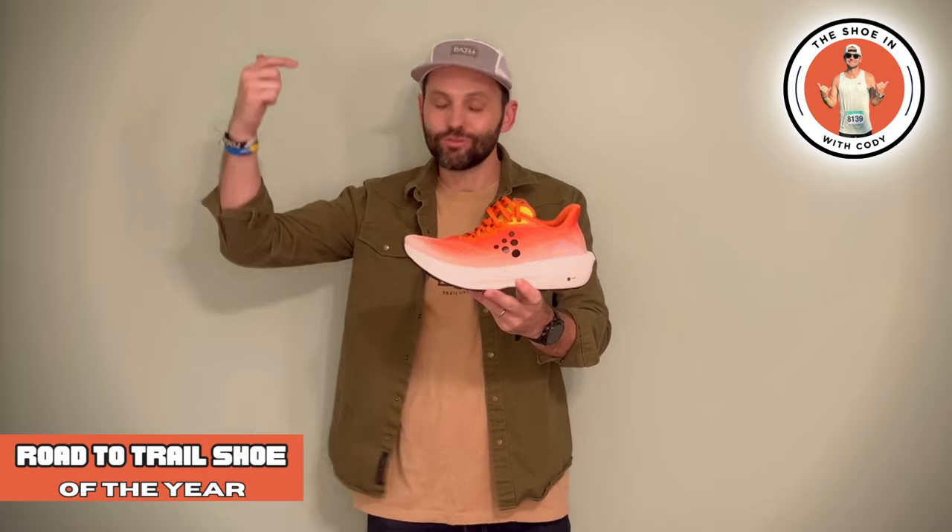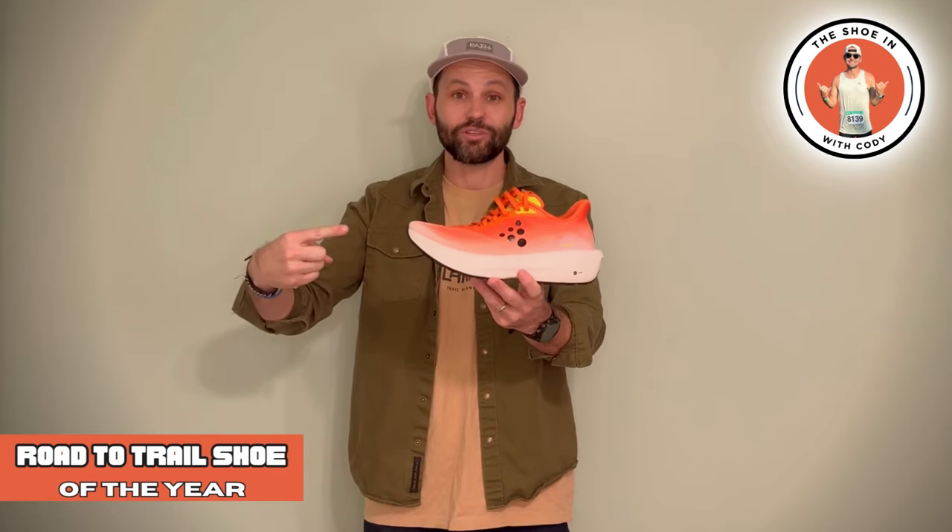I had no issues at all with this upper — it's very breathable, especially in those summer months. For the road to trail category, you want something that can handle both, and honestly this shoe does it so freaking well. Now, this shoe is not a road to gnarly trails — this is a road to buffed-out to slightly technical trails. And the Nordlite Ultra absolutely kills it in that. So for your road to trail shoe, Craft Nordlite Ultra takes it.